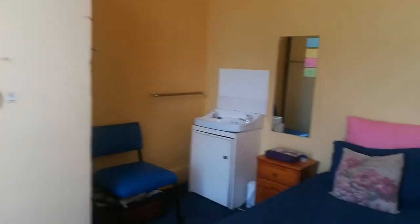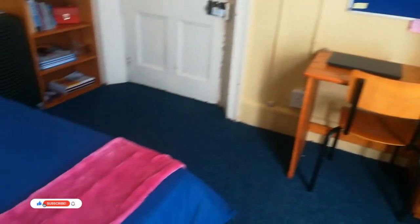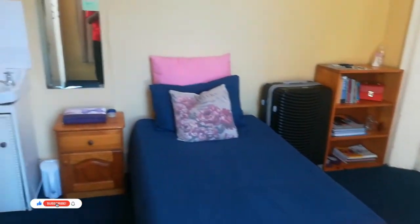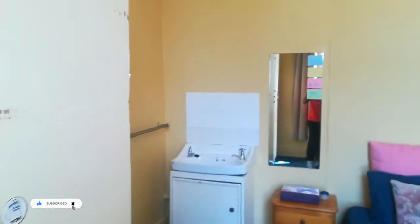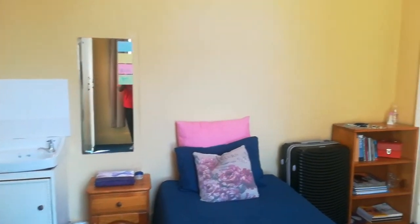So yeah, that is my room that I've had this past semester. Thank you guys for watching — if you enjoyed this video and are looking forward to seeing everything that comes next, please give it a thumbs up, let me know in the comments, and subscribe. I'll see you guys next time, bye!